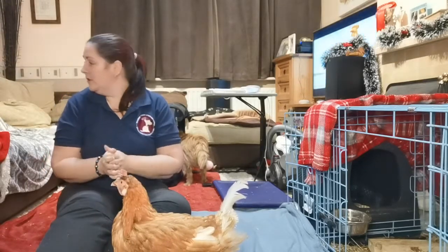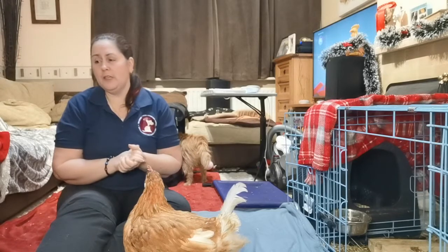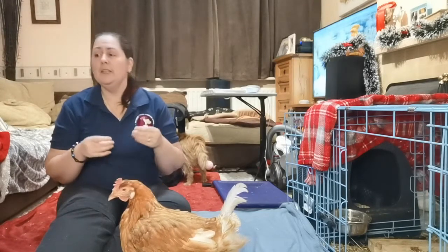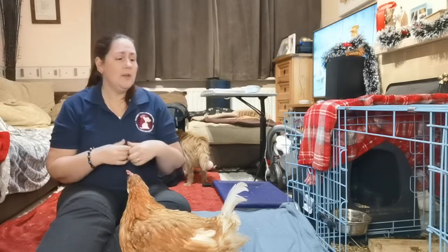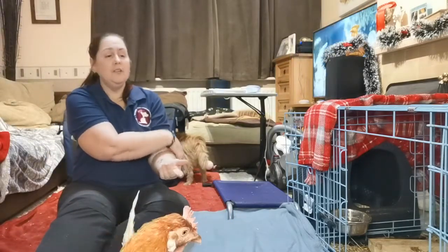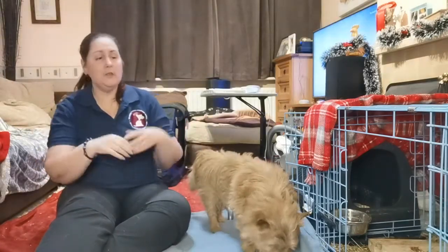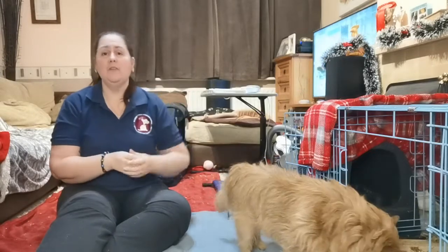Crates are useful twice a year while Ripley's in season. Both Ripley and Merlin are entire, and I don't want unplanned pregnancies or Ripley being harassed constantly by Merlin. For those two to three weeks, twice a year, we use crates a lot more. They're already used to their crates and like them, so it's not seen as a punishment. I'll let one dog out to the garden for the toilet, they come back in, then I swap them over so the other dog gets out for a while.